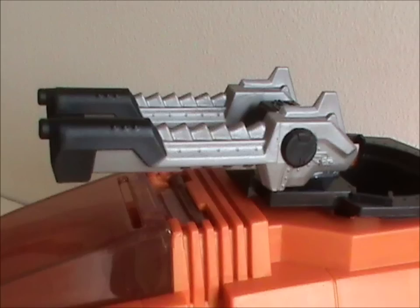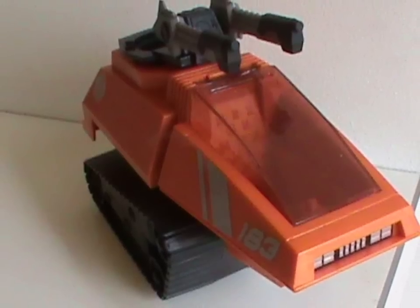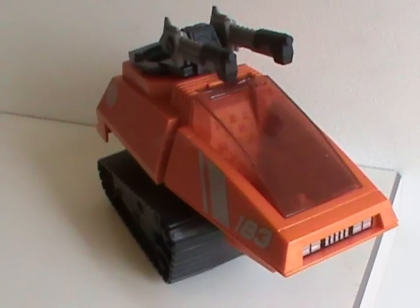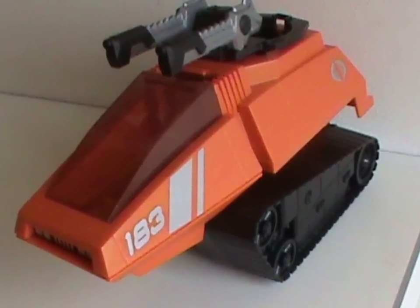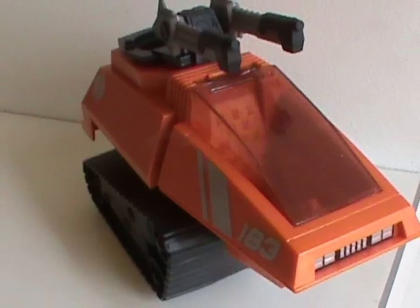Meet the HISS Tank. This vehicle was released in 2015 with one original part — sort of. The guns are new, though they were used the same year for a convention exclusive toy. It's just called 'HISS Tank' — no special designation or name, just like the original. You can hardly tell the difference. My main issue with this thing is the bright orange. Bright orange on a tank — combined with the silver stripes, it looks like a deformed traffic cone.